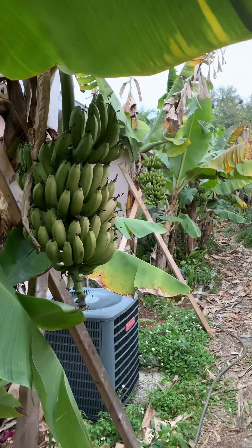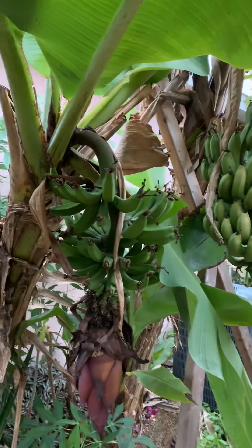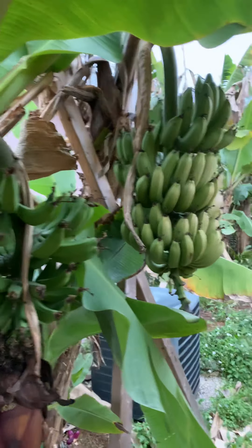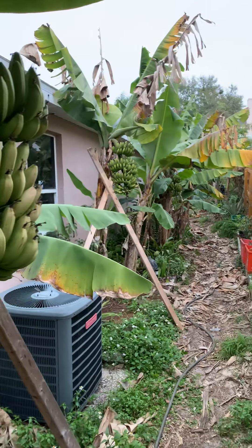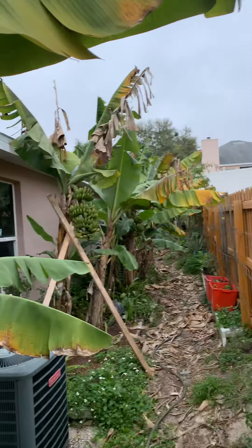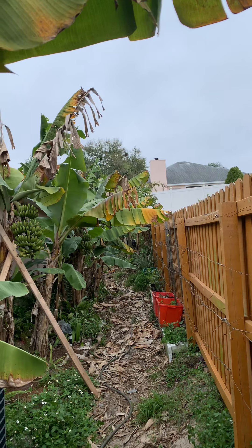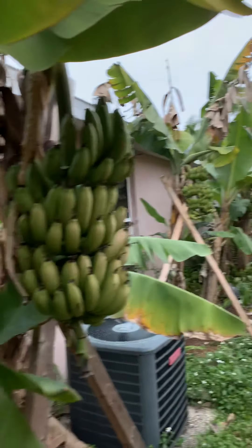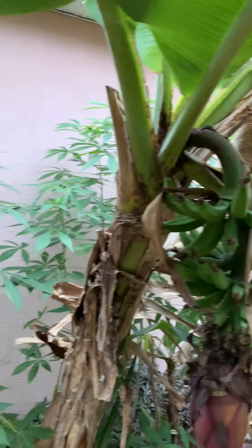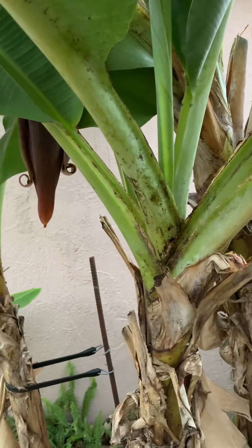Just wanted to give you an update — that is my banana rack situation here in 2020. You can see the plants get really ugly at this time of year as well. This is Orlando Backyard Gardening signing off, bye bye.